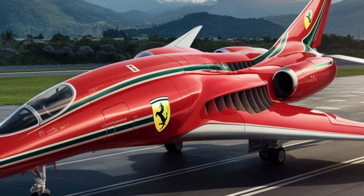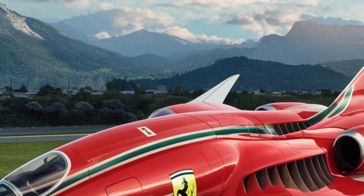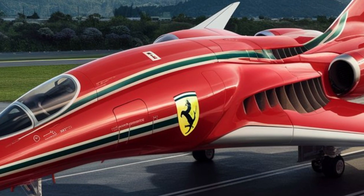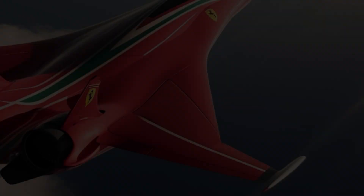From the rear, you can see the smooth tail design that cuts through the atmosphere with ease. Imagine soaring high above the clouds, with only the sound of wind as your companion. A ride in this aircraft isn't just a journey — it's an experience of luxury, speed, and unmatched craftsmanship.